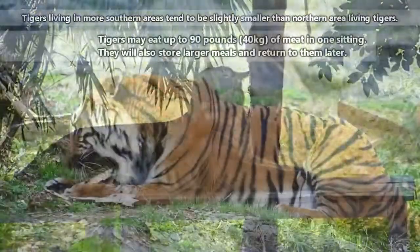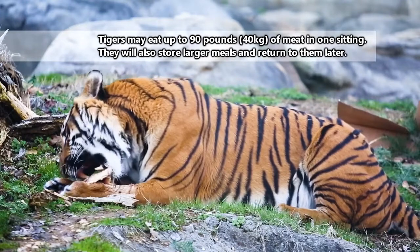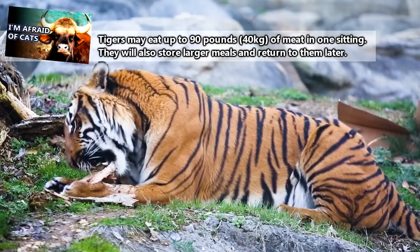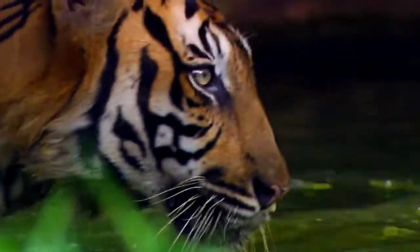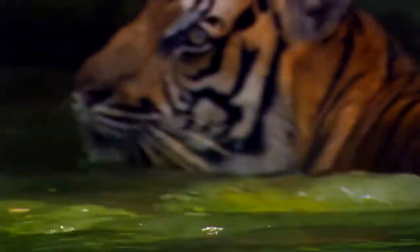Here they enjoy meals of wild boar, deer, water buffalo, rats, frogs, fish, gaur, and sometimes even bears. Tigers primarily hunt at night, typically relying on sight and sound for hunting as opposed to smell. Uncharacteristically of many cats, they don't mind taking a swim if necessary to find a good meal, or even just to cool off.